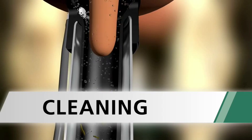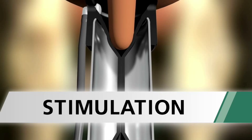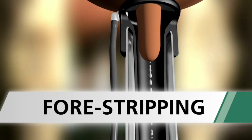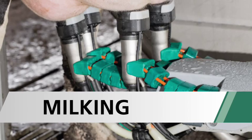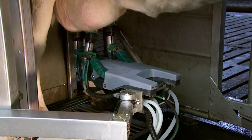This includes properly cleansing the teats prior to milking, stimulating the teats to initiate milk flow, force stripping to check milk quality, and finally physically milking the cow. All of these steps are performed before the milking unit is removed. Force stripped milk is diverted from the primary milk supply, evaluated for quality, and then discarded.